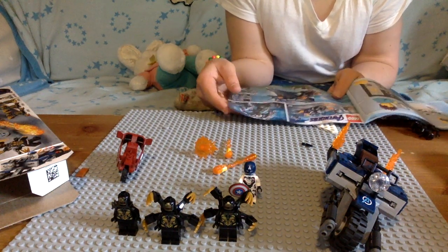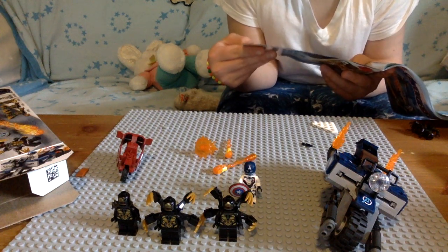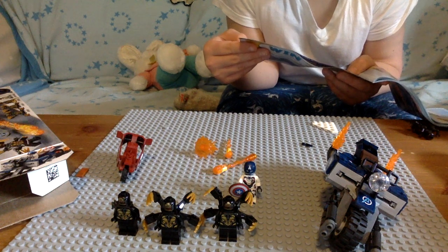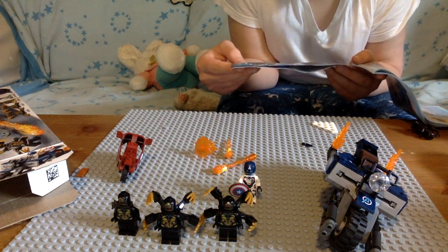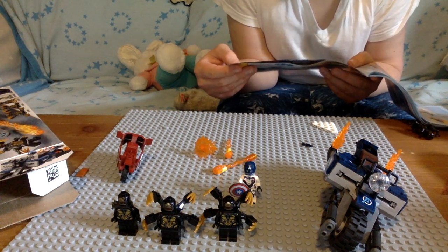The space suits — I'm just gonna call them the space suits — so you get space suit Iron Man, space suit Ant-Man, space suit Hawkeye, space suit Rocket, space suit Thor, and space suit Pepper.